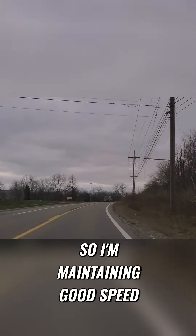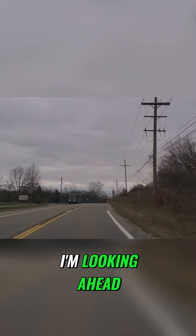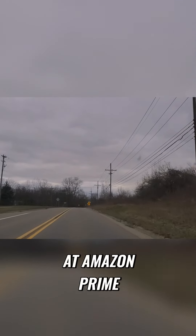So I'm maintaining good speed. I'm looking ahead. And there's my retirement job — Amazon Prime.